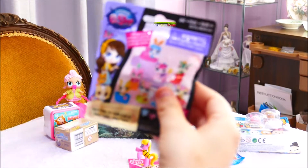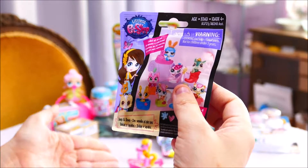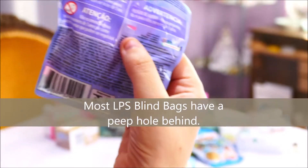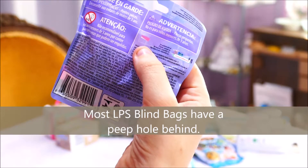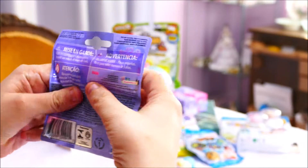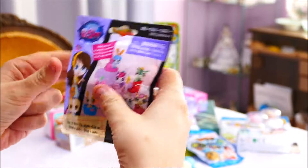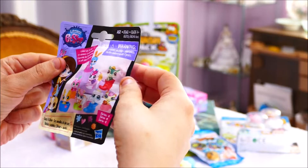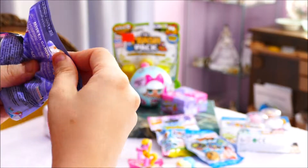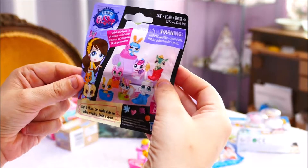These Hasbro blind bags are not blind bags at all. Just like you can see through the packets of the My Little Pony and the Disney Zoom Zoom Series 1 squishies, they have a peephole. Which is really great in some ways for parents trying to get their kids the entire set - not so great when the first one to the box is always going to peek through and make sure they get the rare.